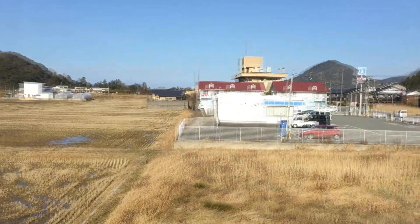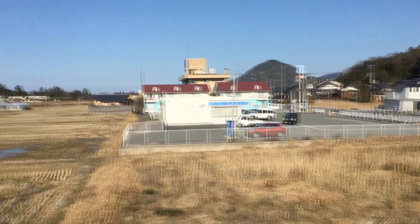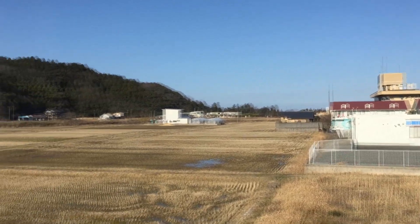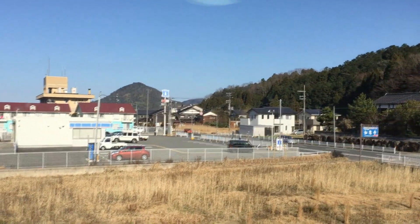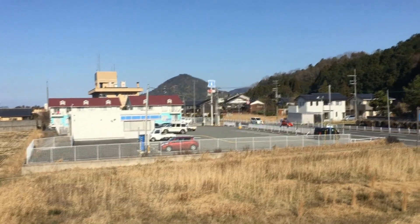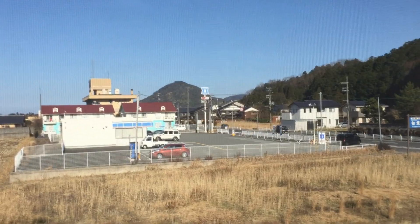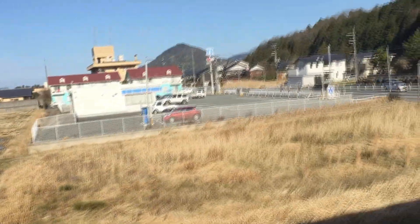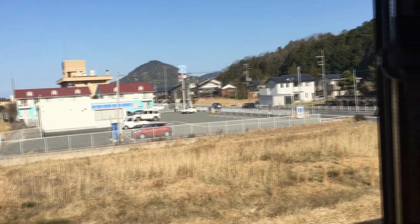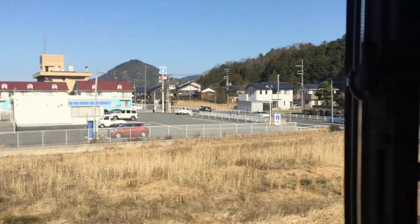Here is a view from my window. Right there is a Lawson convenience store, which if you're American you might remember they used to be around way back when. Well, they're all over Japan and they're nothing like the Lawsons that used to be in America, but they're hella convenient. It's pretty awesome that I live right next door to one — it's pretty much the hot spot of town because there's really not much going on here.